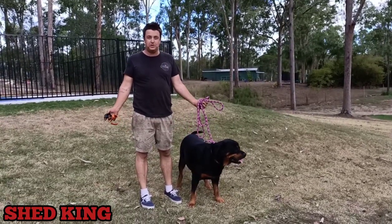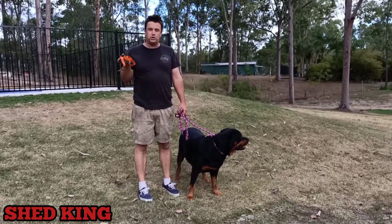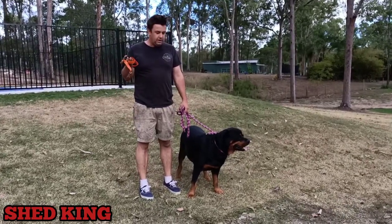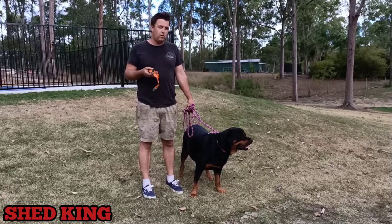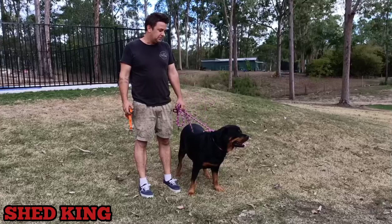Hey guys and welcome back to another video with the Shed King. Today we are going to do something a little bit different. We bought a shock collar for the dog and we are going to try it on me. I want to show you why we got a shock collar for our 60kg Rottweiler.